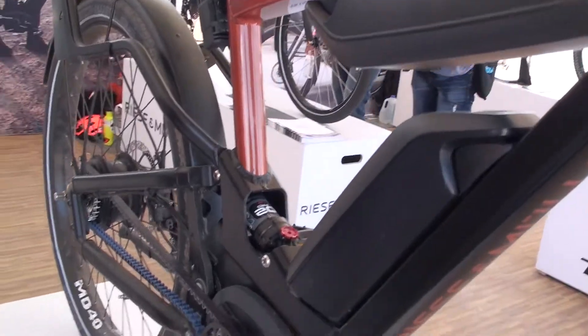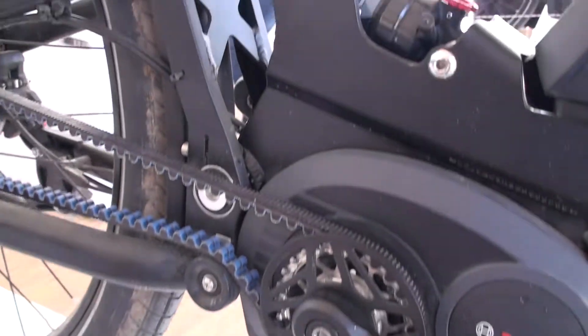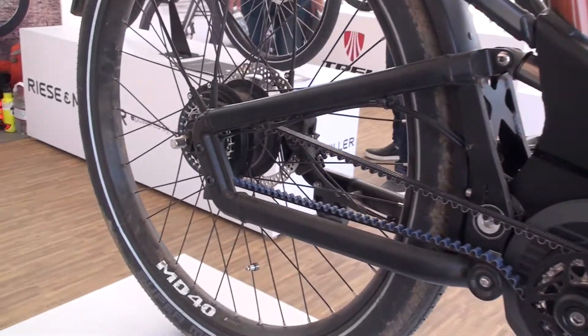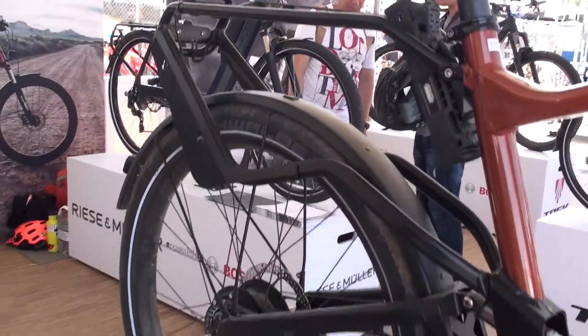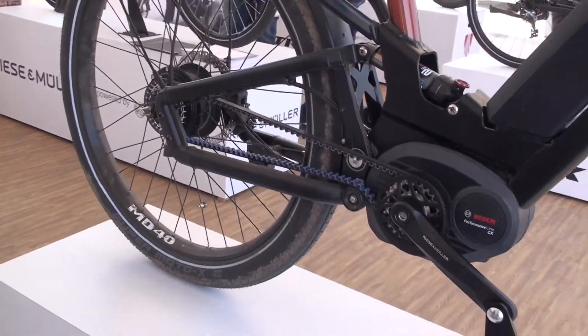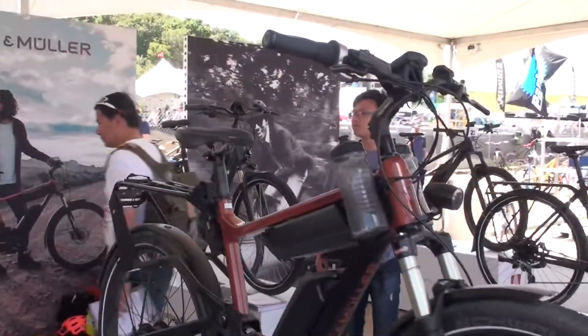It's a full-suspension bike with a single pivot suspension in the back, as all former Delights have been. It's based on a 650B tire. This bike here is the Delight GT Nuvinci — GT stands for the fat tire, 2.5 inch.